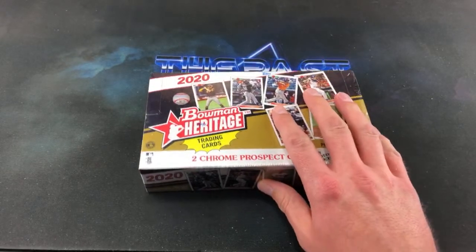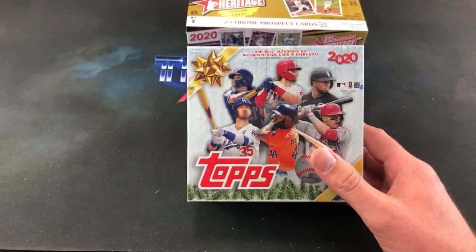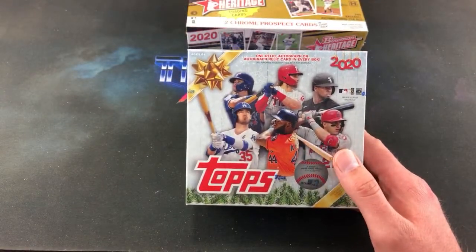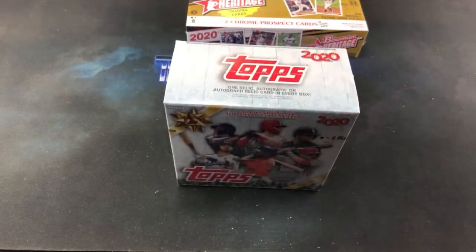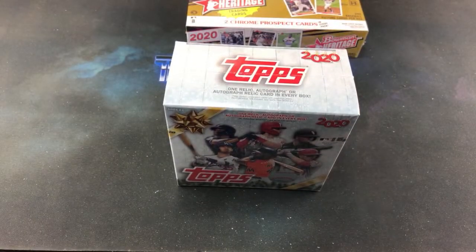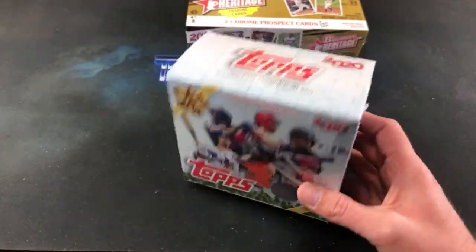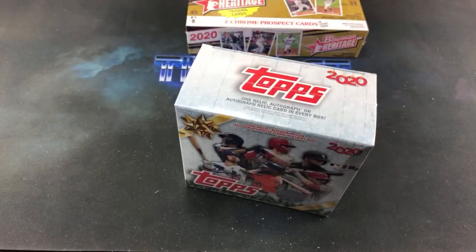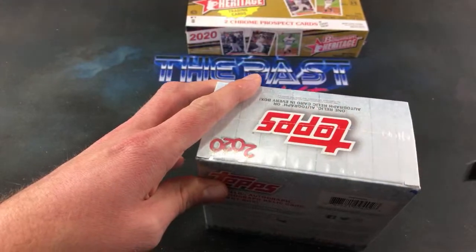But before we rip into this Hobby Box of Heritage 2020, we're going to open something I've been after for quite a while — I have not been able to find any boxes of Topps Holiday. A guy by the name of Jeff Dyer, aka Pops Dyer on YouTube, sent me a box of Topps Holiday. So thanks a lot, Jeff. That was very kind of you. I really appreciate that. I've not gotten to open any of these at all, so pretty excited to see what we may be able to find.